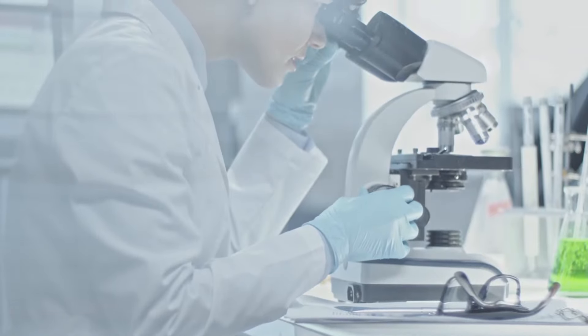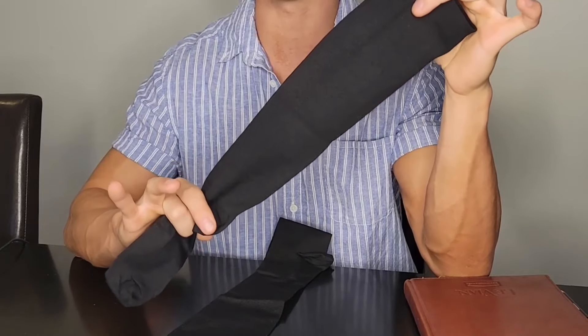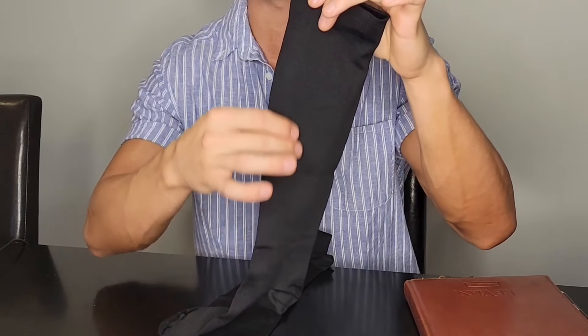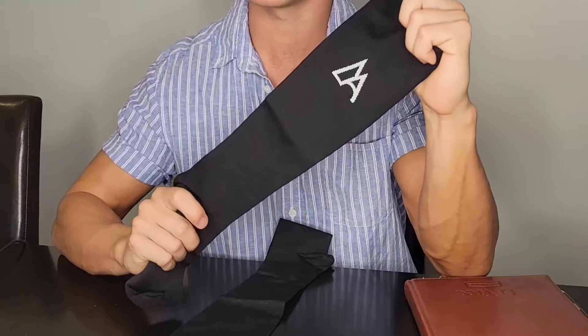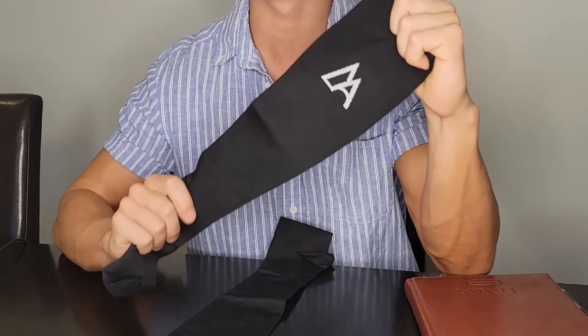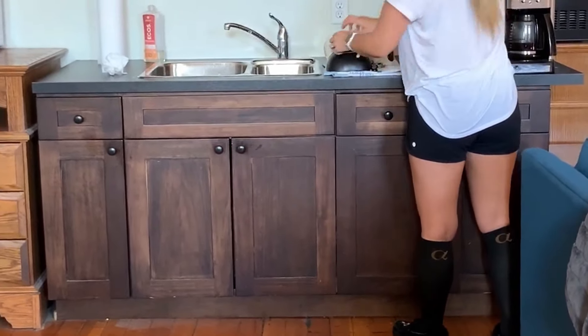First, we have the medically engineered graduated compression of these socks. The highest amount of compression is exerted on the foot and ankle and slowly decreases as it works up the leg. This medically graded compression helps prevent swelling, remedy varicose veins, increase circulation, and improve recovery time. All of this means you can spend all day on your feet without disabling aches and pains.